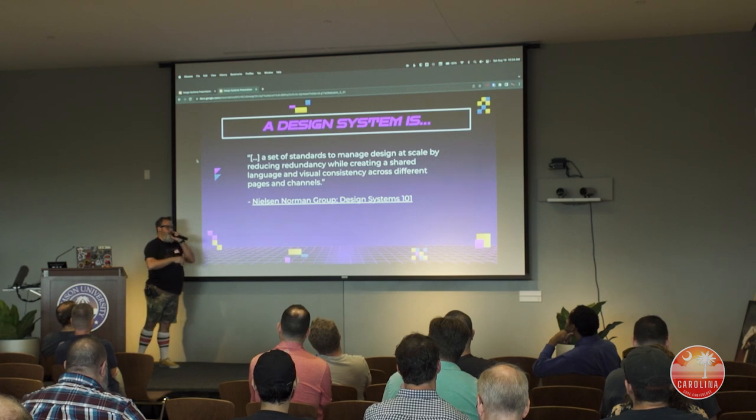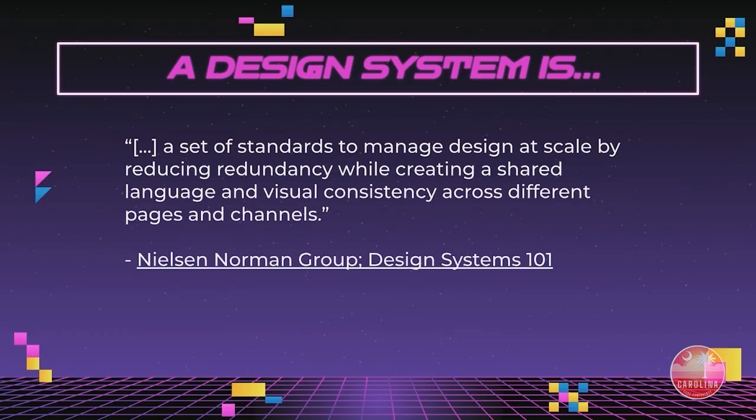According to Nielsen Norman Group — one of the premier research groups in user experience — their Design Systems 101 course describes a design system as 'a set of standards to manage design at scale.' The 'at scale' part is important. By reducing redundancy — also important — while creating a shared language and visual consistency across pages and channels.